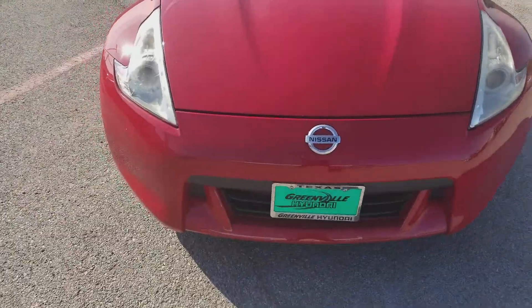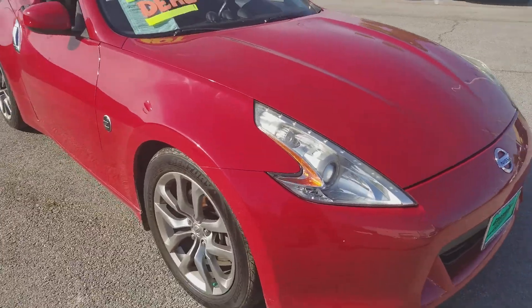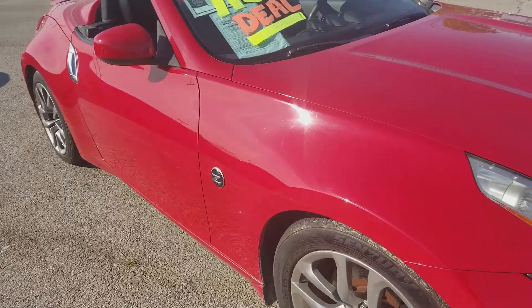Hey Frank, this is Tristan here at Greenville Hyundai. We just spoke on the phone. I just wanted to take a quick video of our 370Z and let you take a look at it.